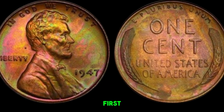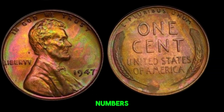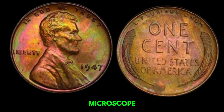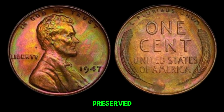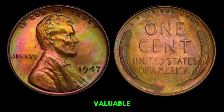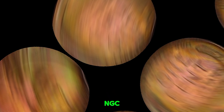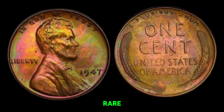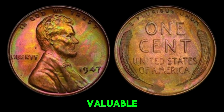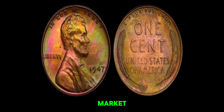Could yours be worth a million dollars? Check your 1947 penny for any obvious errors like doubling of the letters or numbers. Use a magnifying glass or a coin microscope to look closely at the details. Assess the coin's condition — coins that have been well-preserved and show little wear are far more valuable. Consider getting your coin graded by a professional service like PCGS or NGC; a high grade can significantly boost its value. While not every 1947 wheat penny is worth a million dollars, rare errors and pristine conditions can make some incredibly valuable. Check your change — you might just have a hidden treasure. This coin's value in market is $1.4 million.